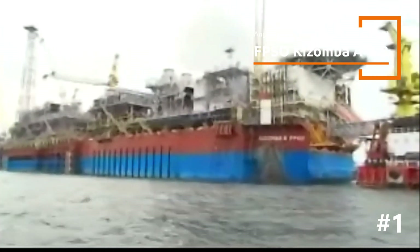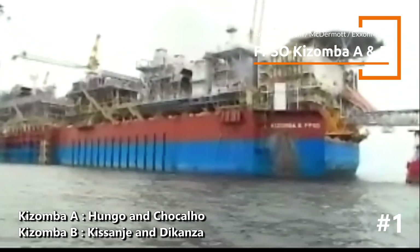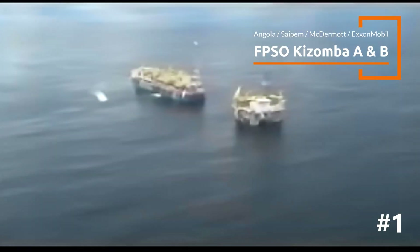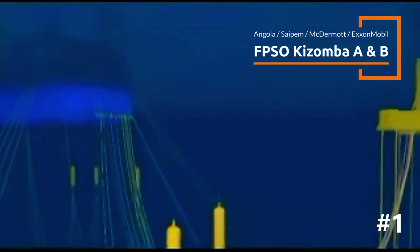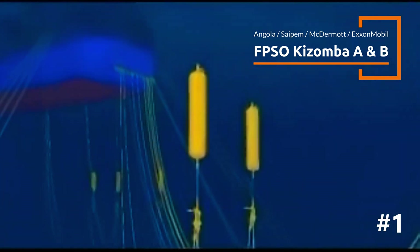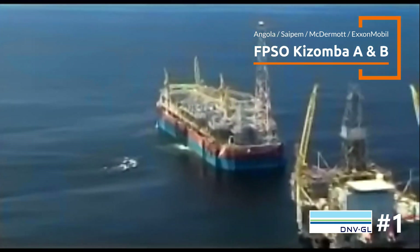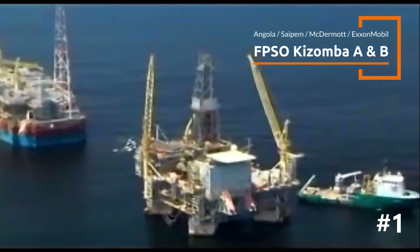Kizomba A is expected to recover approximately 1 billion barrels of oil from the Hungo and Chocalho fields. Kizomba B saw the development of the Kissanje and Dikanza discoveries in water depths of 3,300 to 3,400 feet. Both FPSOs were designed for long-term production with minimal need for dry docking or maintenance interruptions. The FPSOs utilize innovative subsea systems that allow for efficient extraction from multiple deep water reservoirs.